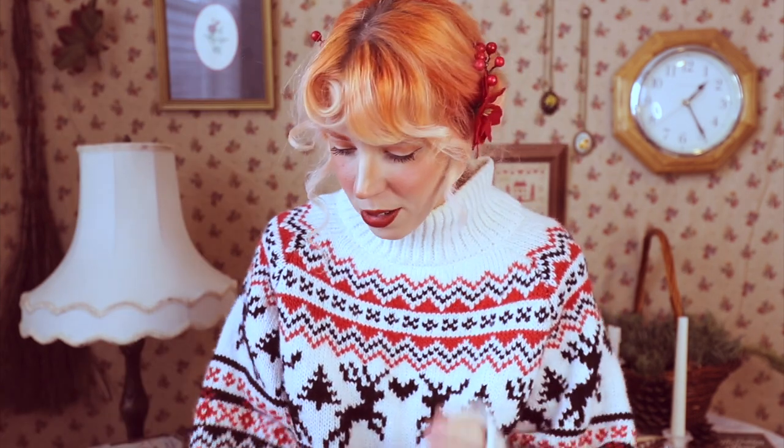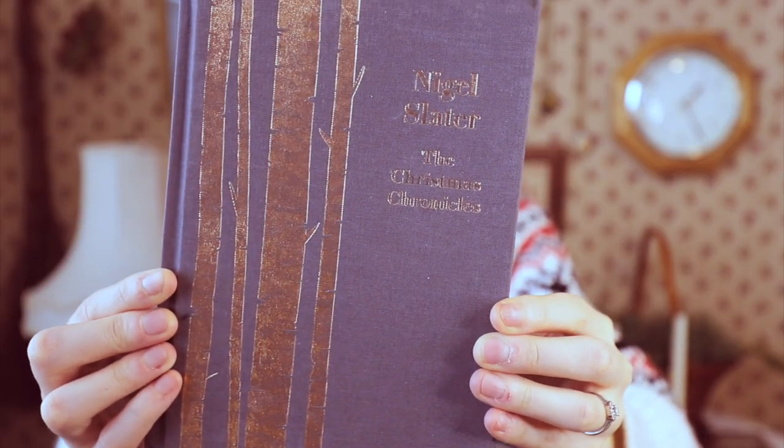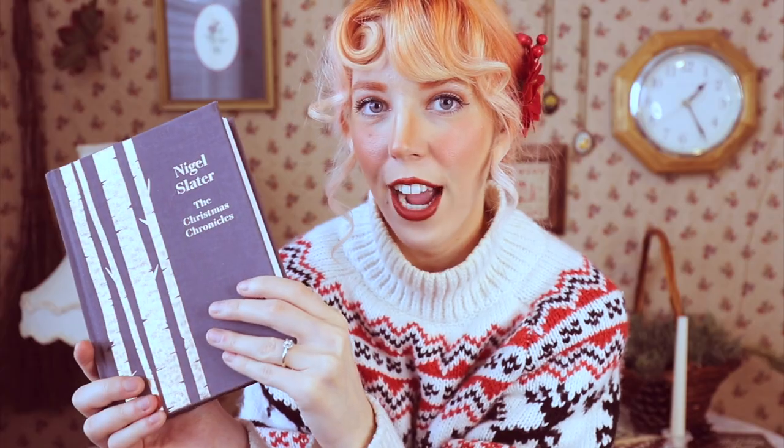Those are all of the YA books, so let's move on to nonfiction. Don't stop watching — some people think nonfiction is boring, but that is not true. For example, this first book is called The Christmas Chronicles by Nigel Slater. If you struggle with winter and need a guide to help you appreciate it and fall more in love with it, this is the book you need.